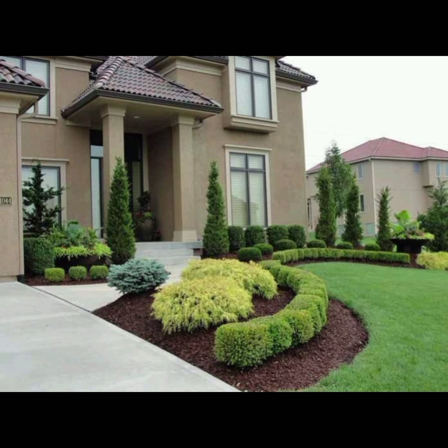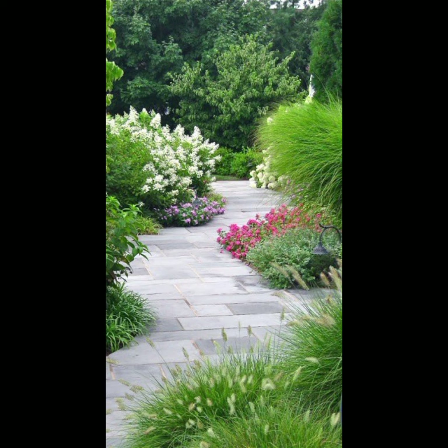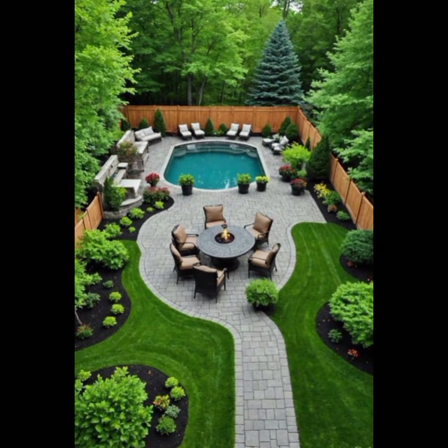Decide on plant placement and arrange plants according to their growth habits, with taller ones at the back and smaller ones in the front. For hardscaping, incorporate elements like pathways, walls, and decorative features, using materials that complement your garden style.